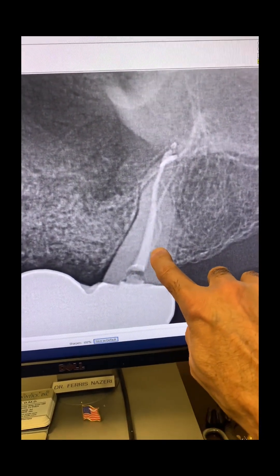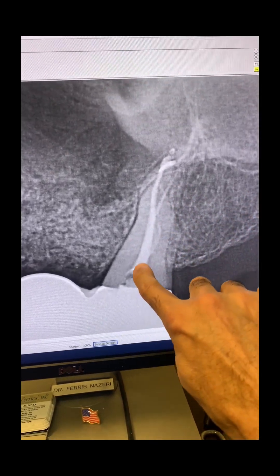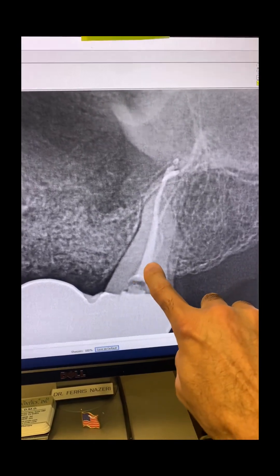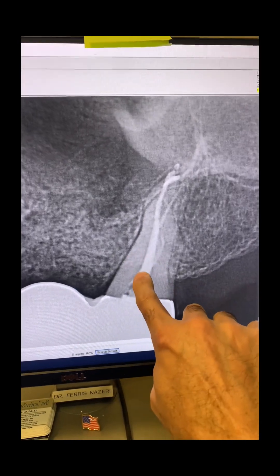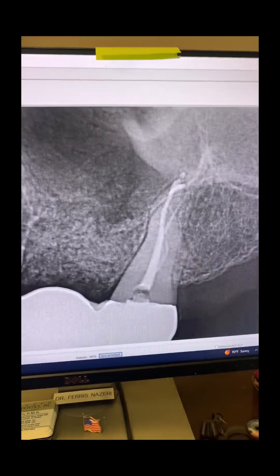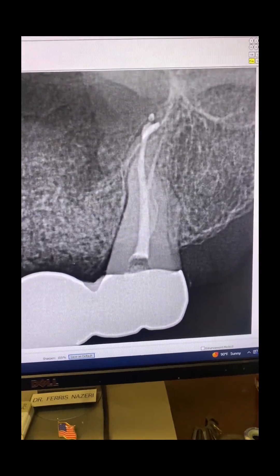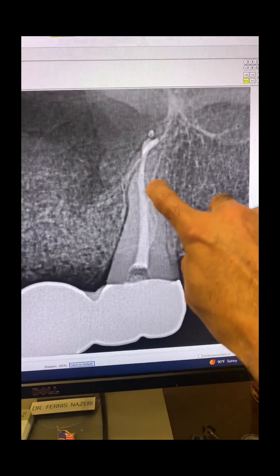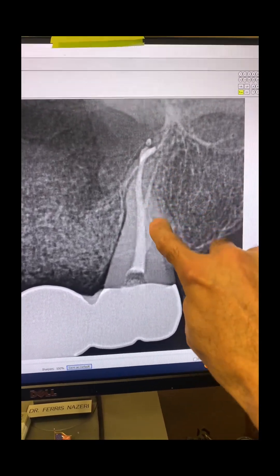You can see the DB canal from this angulation. The DB canal splits deep inside the shared orifice of the MB1 and MB2. Again, you can see the DB canal — that is the DB canal, and that is the S-shaped curvature of the DB canal.